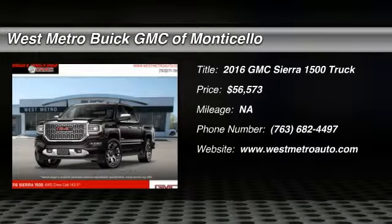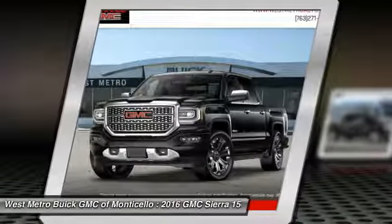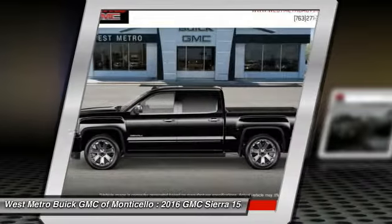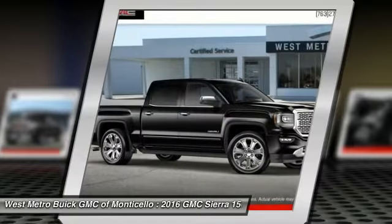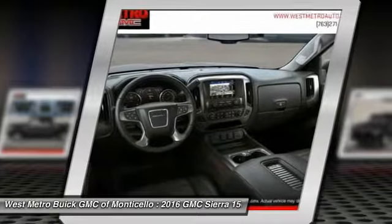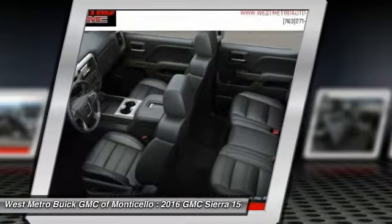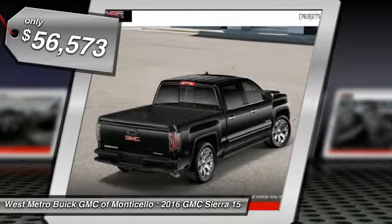The 2016 GMC Sierra 1500 offers a five-star frontal and side crash test rating and a combination of mechanics and aerodynamics that give it better conventional V8 fuel economy than any competitor. The Sierra 1500 now comes standard with a Vortex 6.2 liter and 5.3 liter V8 engine and an electronically controlled automatic transmission that combines high max hauling capability with precise control, and is priced below $60,000.